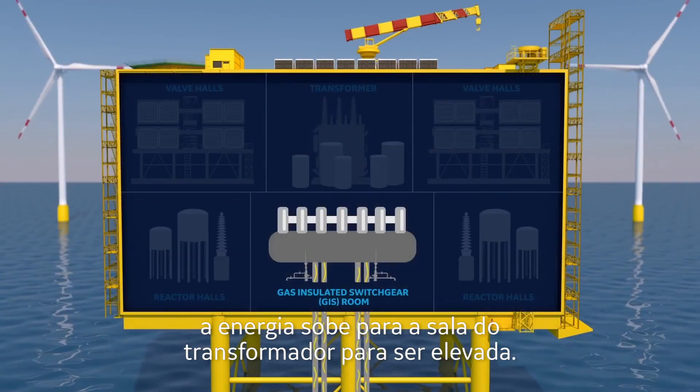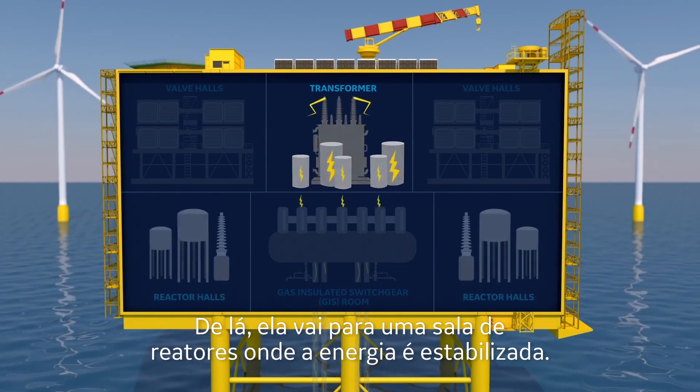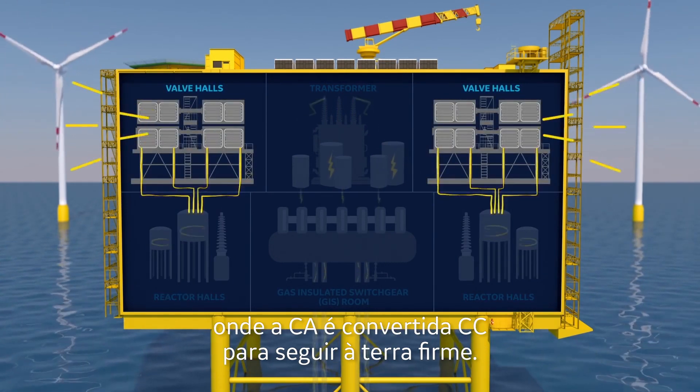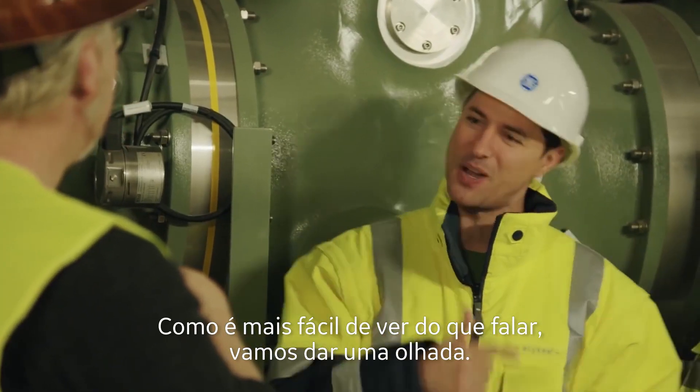From here the power goes up to the transformer room to get juiced up. From there it goes to a reactor hall where the power is smoothed out. From there it goes up to the valve hall — that's where the AC is converted into DC for the trip back to land. It's easier to see than it is to talk about, so let's go have a look.